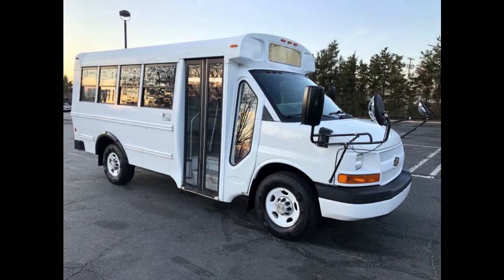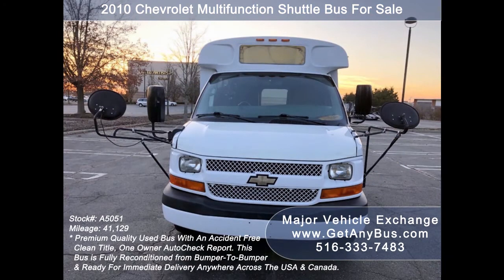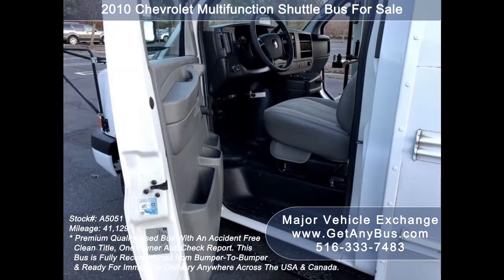Major Vehicle Exchange presents a 2010 Chevrolet multifunction shuttle bus for sale, stock number A5051. This used MFSAB bus for sale has an accident-free clean title, one owner AutoCheck report. It can accommodate up to 14 passengers plus driver and is ready for immediate delivery anywhere across the USA and Canada.